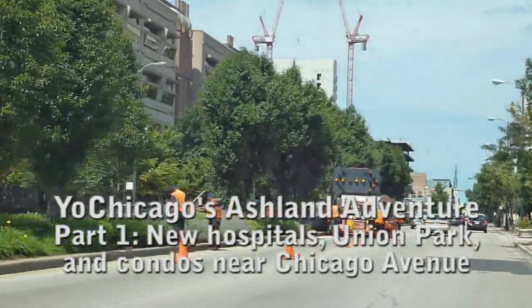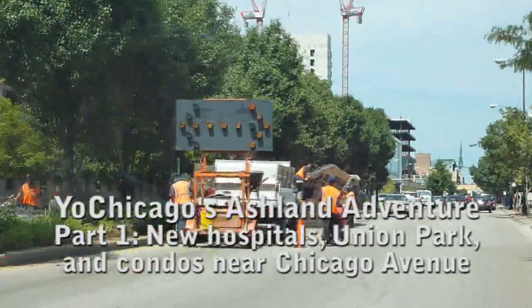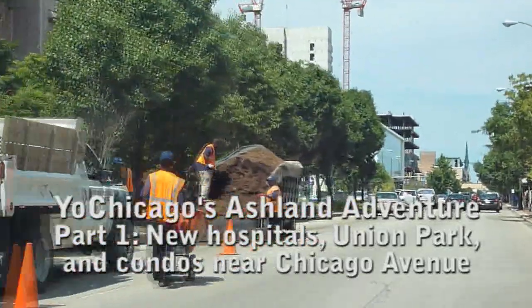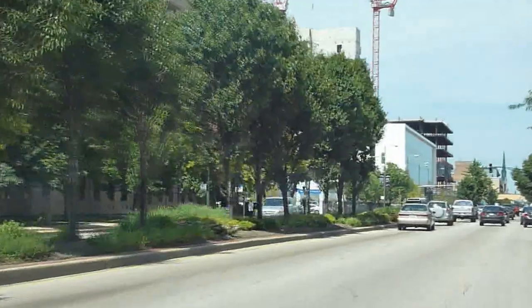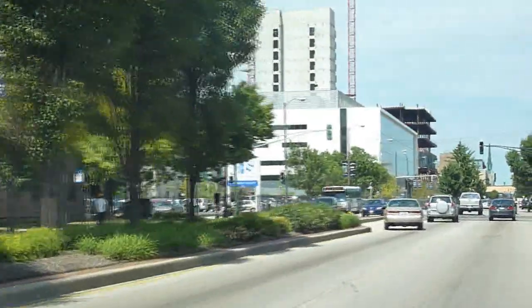Welcome everybody to another Yo! Chicago drive around. Today Mark Boyer and I are going to drive north on Ashland Avenue starting at Taylor Street, which we just passed, and we're going to take it up to around Irving Park or Lawrence.